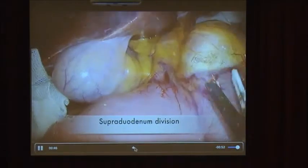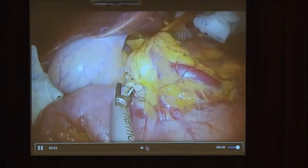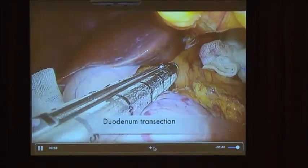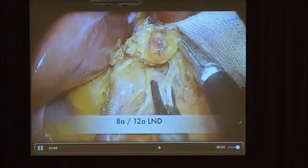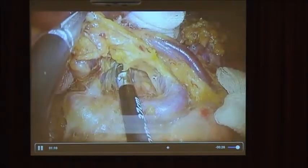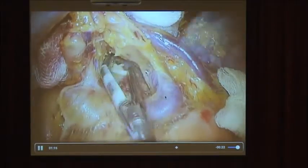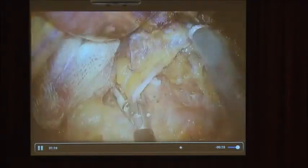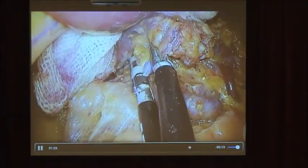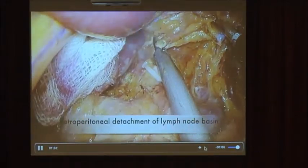The No. 6 lymph node dissection is performed like this. After the supraduodenal vessels are cleared, the duodenum is transected. Then we move to the suprapancreatic, perigastric section. You can see the field view is very stable — it does not feel like single-port surgery. I first dissect the left gastric vessels. This is a new V-shaped hepatic artery dissection approach, advocated by Dr. Kanaya.